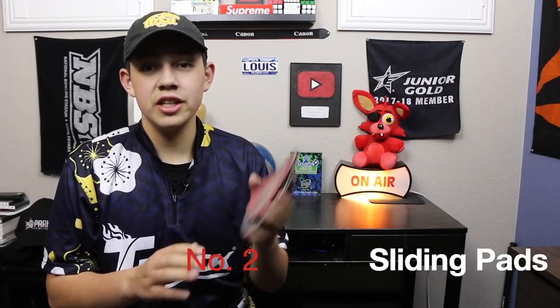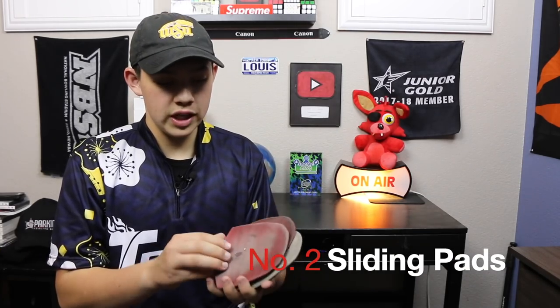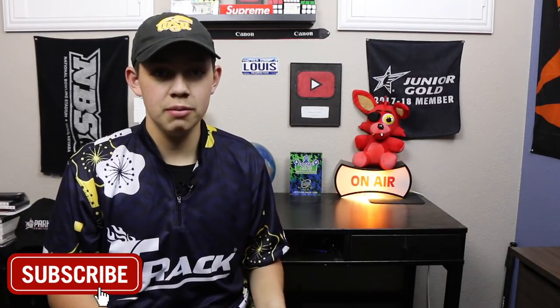My number two pick only really applies to people that have interchangeable shoes with replaceable soles and heels. It's always good to have extra sliding pads. I always use the S4 and I have two of them as backup, because if you're in the bowling alley and you accidentally step on water or soda that somebody spilled, you don't want to be out of luck. It's also good to have different heels just in case, because sometimes you don't know what bowling alley you're going to.